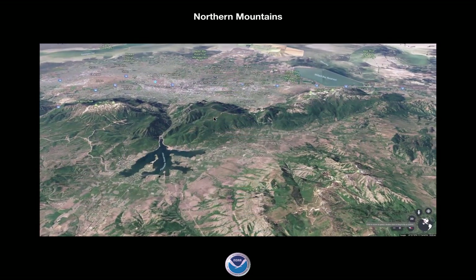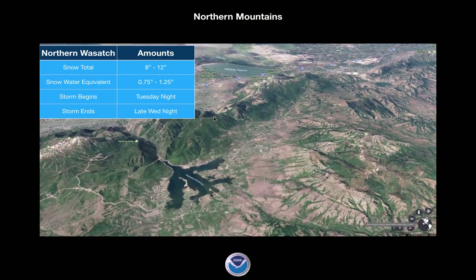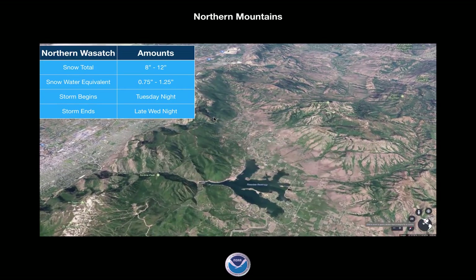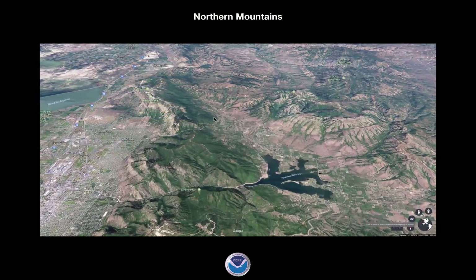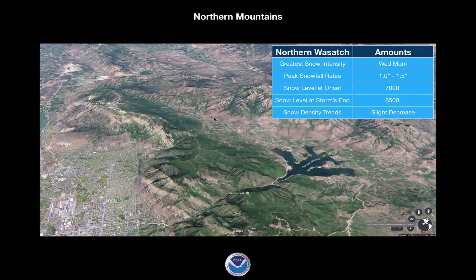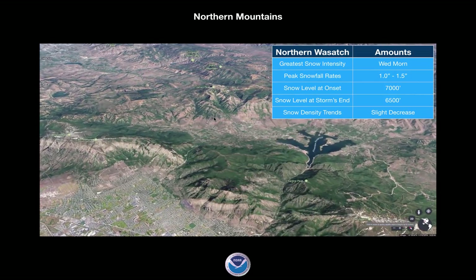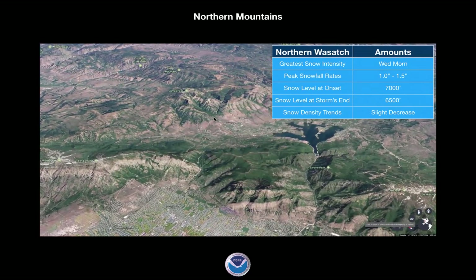Looking at the northern mountains — Powder Mountain, Snow Basin — snow totals 8 to 12 inches. Being that this storm is coming out of the southwest, it's going to favor Powder Mountain more in this area. Powder Mountain at around 12 inches, whereas Snow Basin may be on the lower end. Snow water equivalent 0.75 to 1.25 inches. It's going to start Tuesday night tonight, and end late Wednesday night. The greatest snow intensity is Wednesday morning roughly through the afternoon — fairly uniform snow with peak snowfall rates about an inch to an inch and a half. It's going to start at 7,000 feet — rain below that, snow above — dropping to about 6,500 feet by the end of the storm.